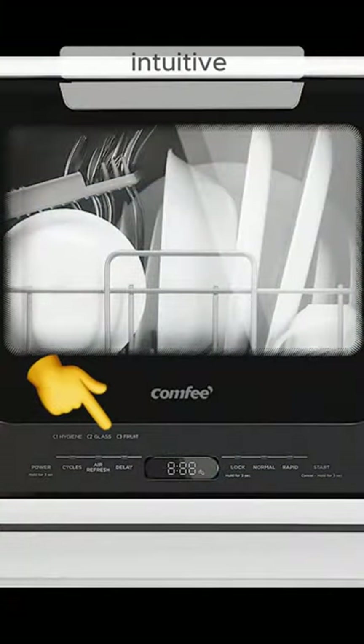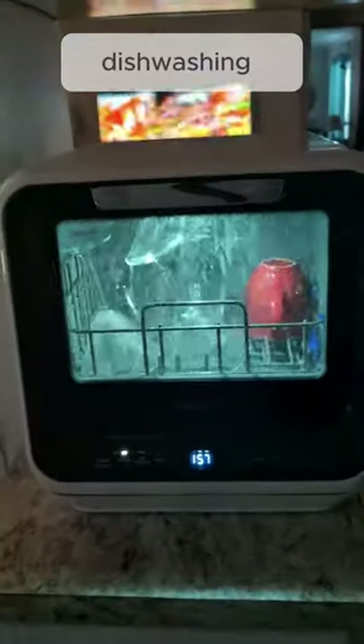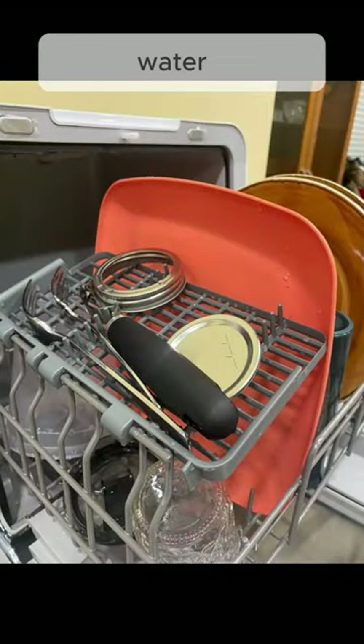Its intuitive controls and multiple wash cycles ensure versatility, catering to various dishwashing needs. The dishwasher's energy efficiency and low water consumption make it environmentally friendly and cost-effective.